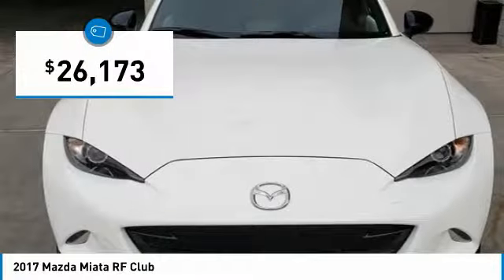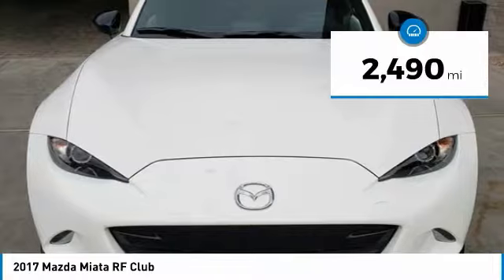And is priced below $30,000. This vehicle has less than 3,000 miles.